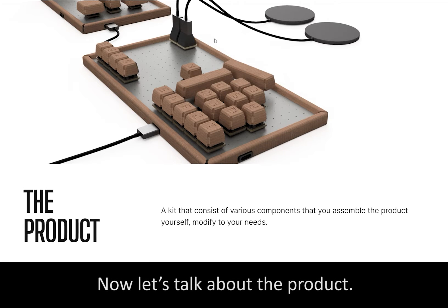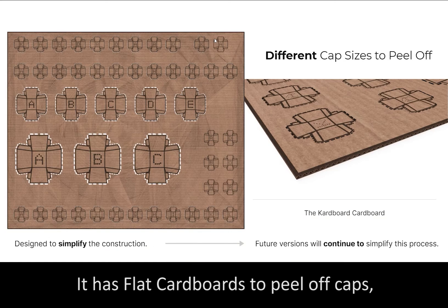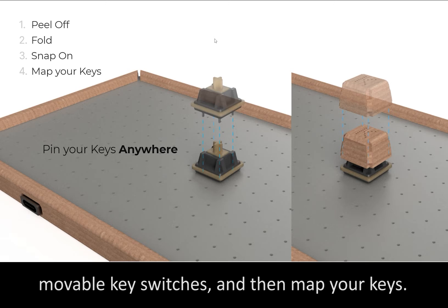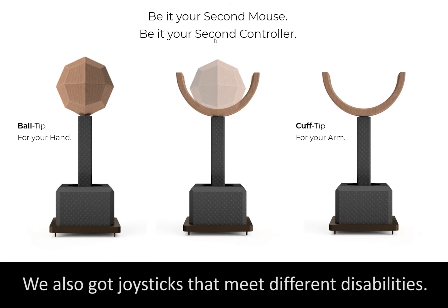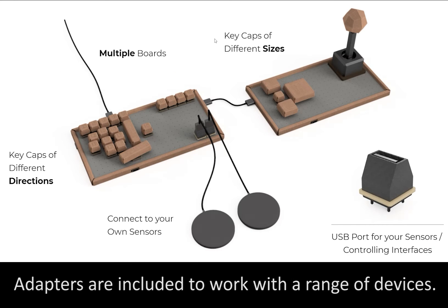Now let's talk about the product. It is a kit containing components to assemble your own keyboard. It has flat cardboard peel-off caps which you fold, snap on the movable key switches, and then map your keys. We also have joysticks that meet different disabilities, and you could have multiple boards. Adapters are also included to work with a range of devices.